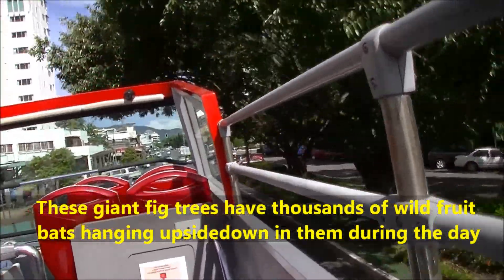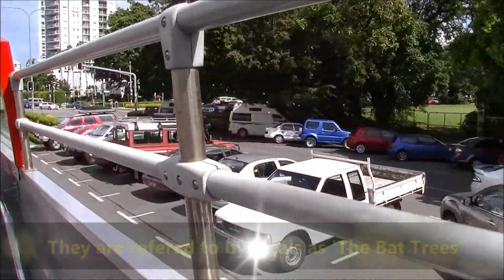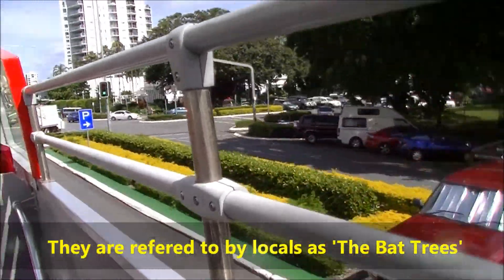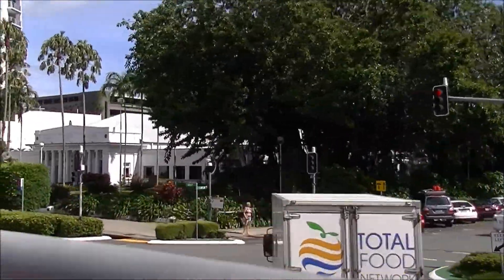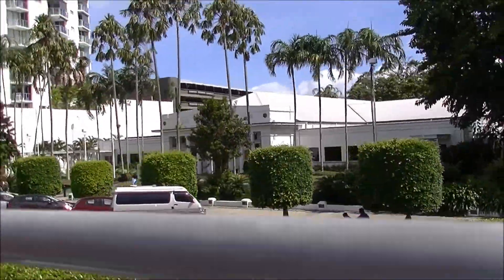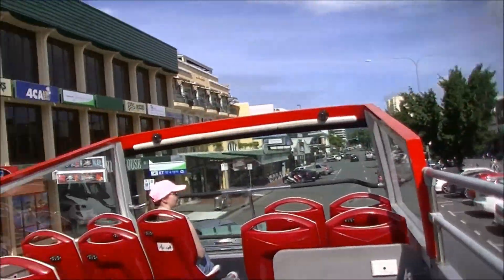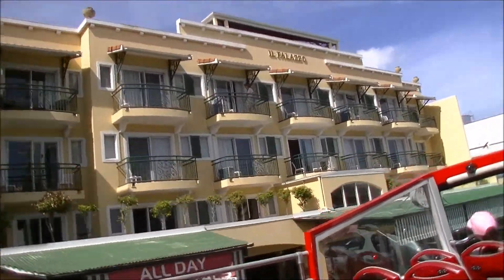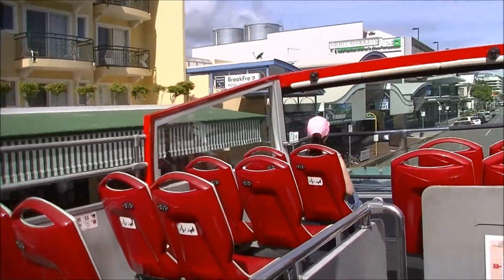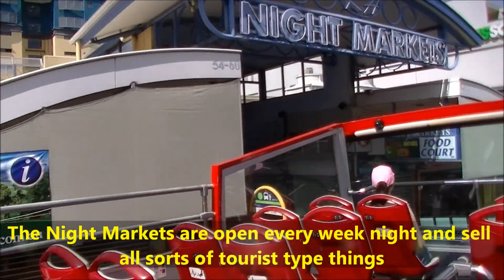On our right-hand side is the Cairns Light, which was built in 1929. The Cairns Night Markets are one of Cairns' most popular tourist attractions. About 5pm the night markets open, and this is definitely worth a visit.